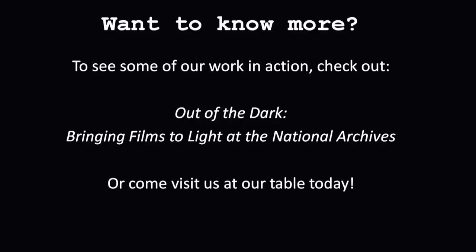It's just as awesome as it sounds — maybe not the most historically important film, but definitely awesome. If you want to know more, you can find a video we made last year called 'Out of the Dark: Bringing Films to Light at the National Archives,' which shows some of our other processes in action. You can find it on YouTube — just go to the main search box and type in 'Out of the Dark' and 'National Archives' and it's usually the first one that comes up. Or come ask us anything at our table just outside.